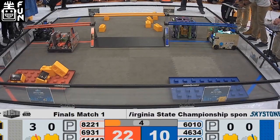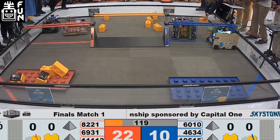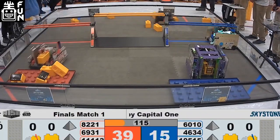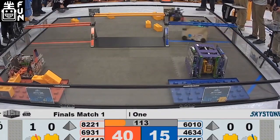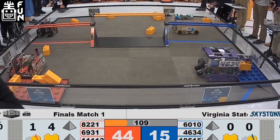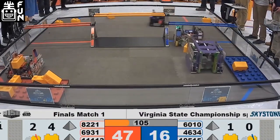Their robot looks really cool — really clean. On the Blue Alliance there's this purple robot — that's Frogbots, a solid powerhouse team from Virginia. They didn't make the top 25, but they're another top team.